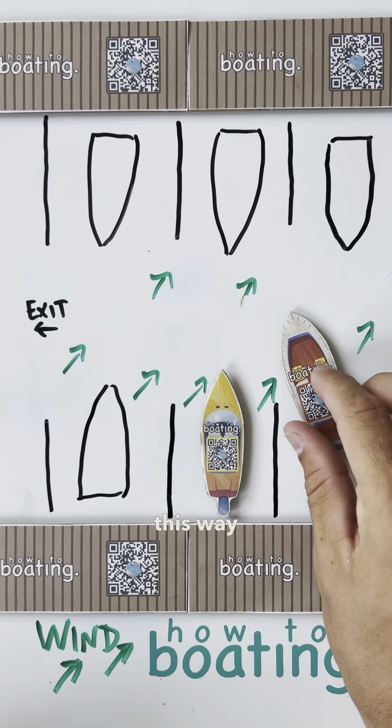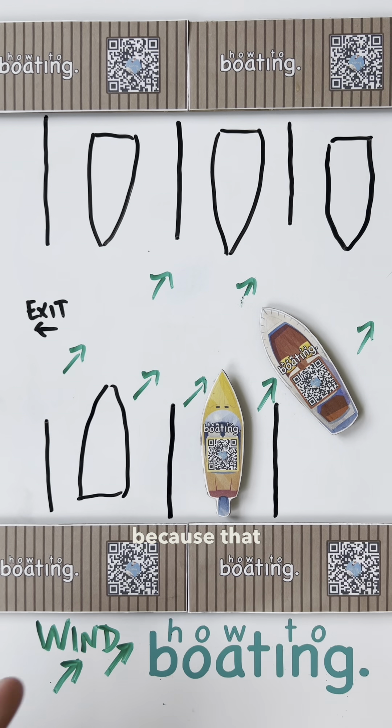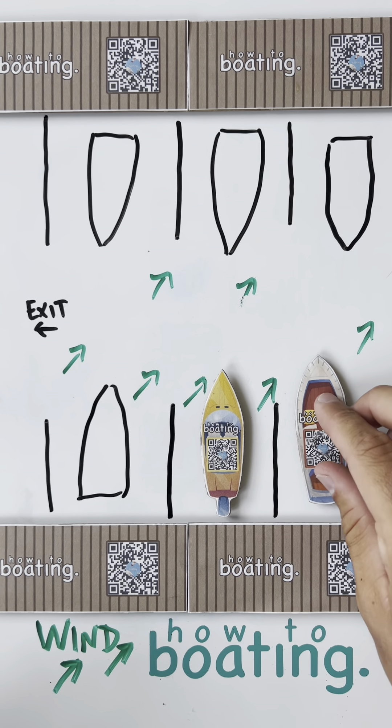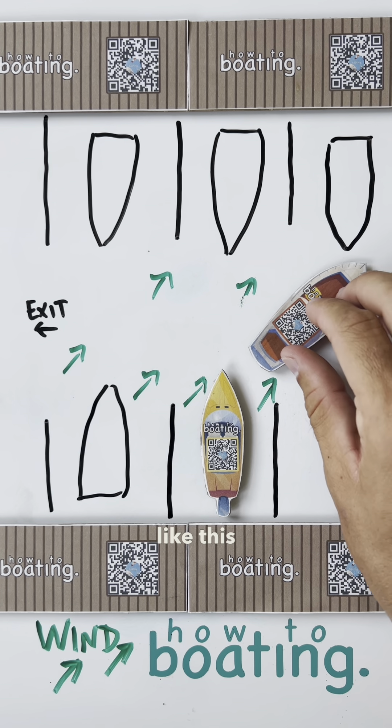Now, if you were to pull out straight this way, once you start turning, you lose control. Because that wind hits you broadside and it's just going to push you over here to these boats. So the best way I would approach it is backing out like this. So, let's do this.